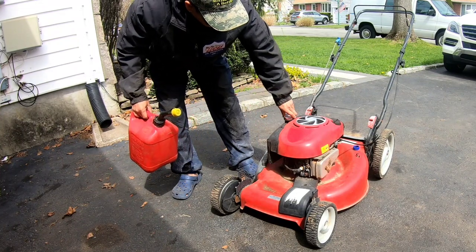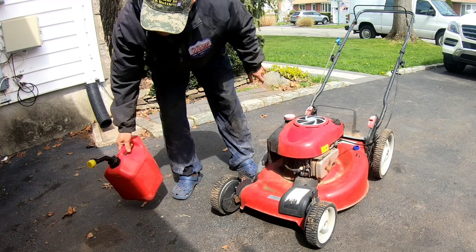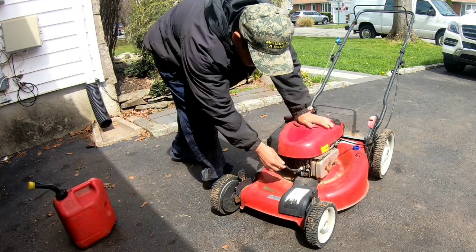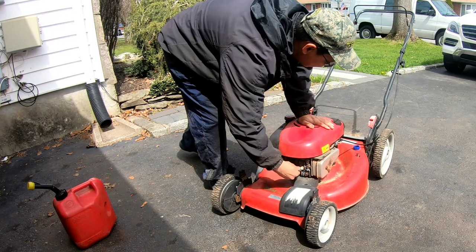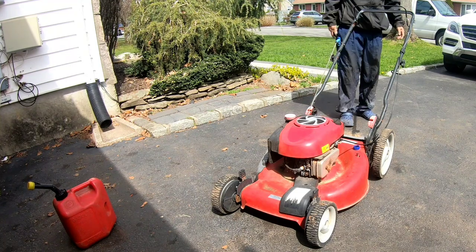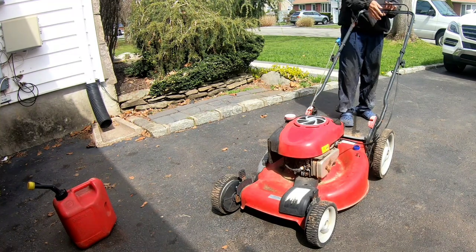I've got this one in the front of my garage now. Put some gas in - it's an auto-choke, been sitting here since the end of last summer, beginning of fall. Checked the oil and it's good.